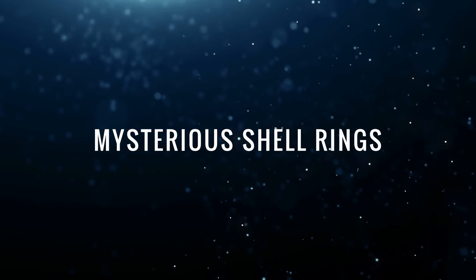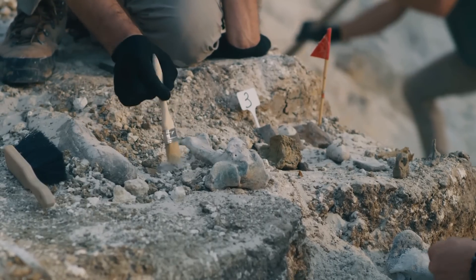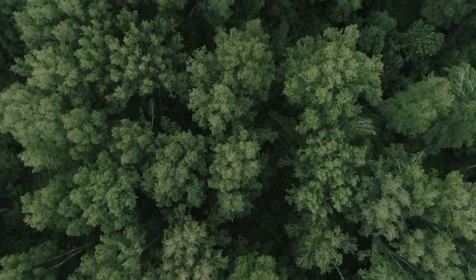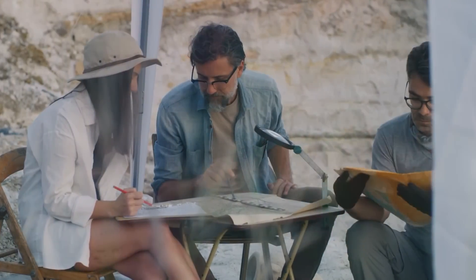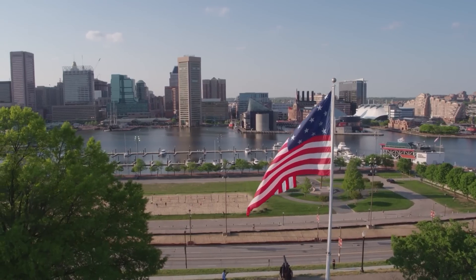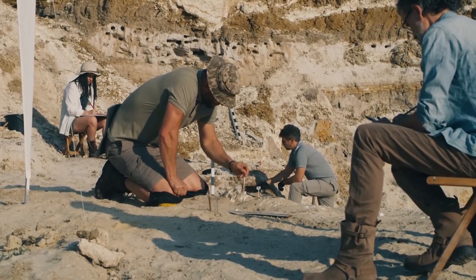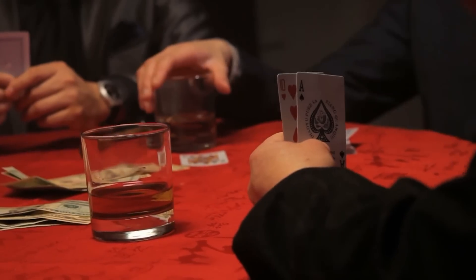Mysterious Shell Rings: Experts from Pennsylvania State University have identified strange structures in the southeast of the USA — so-called shell rings — located under the dense thicket of the forest, far from any civilization. While we know that such monuments were built by Native Americans some 5,000 to 3,000 years ago, why they did so has long been subject to heated debate. Some researchers suggest these sites served ceremonial purposes; others see them as astronomical observatories or gambling arenas.